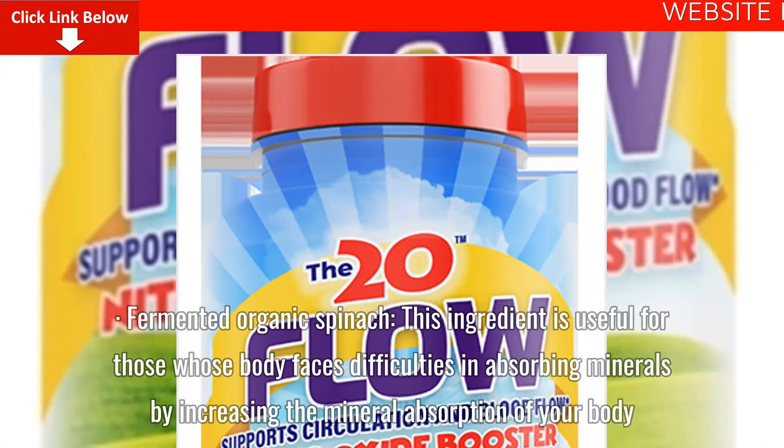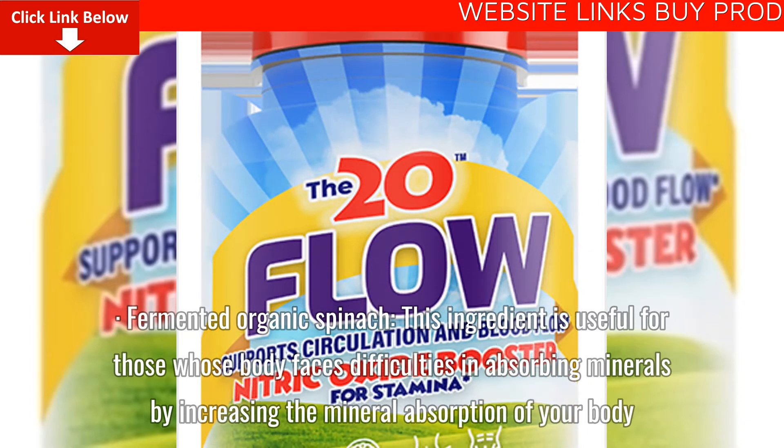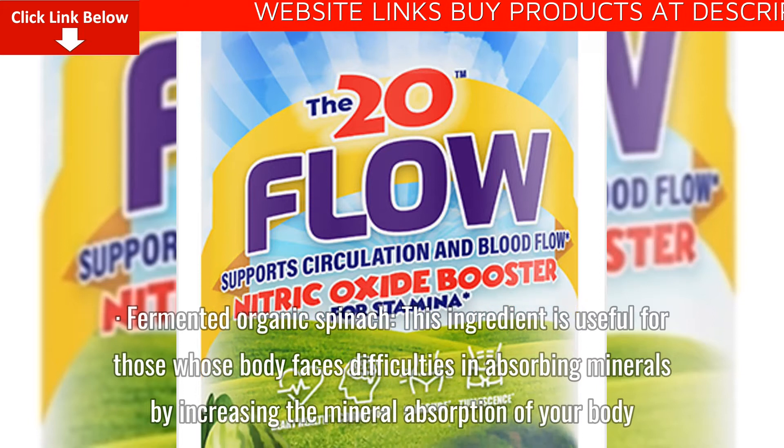Fermented Organic Spinach: This ingredient is useful for those whose body faces difficulties in absorbing minerals, by increasing the mineral absorption of your body.